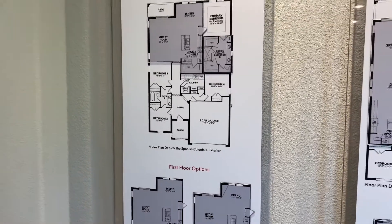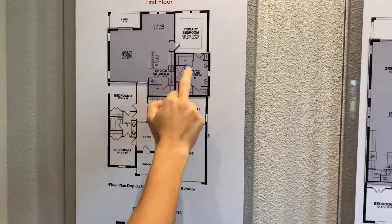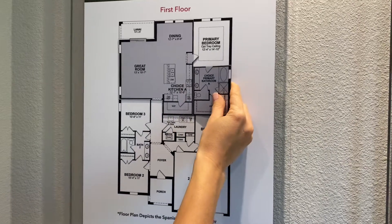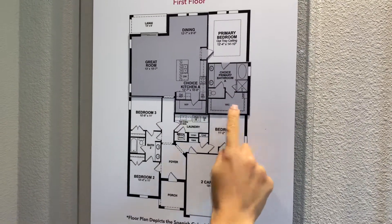With this floor plan, you do have the option for the bathroom. If you prefer to have just a stand-up shower with two separate walk-in closets, you can do that. Or you have the option of adding a garden tub as well with a stand-up shower and one large walk-in closet.